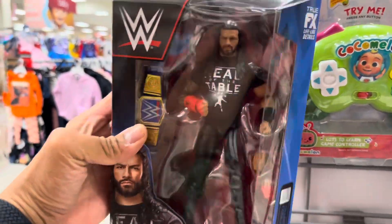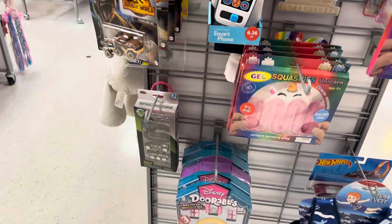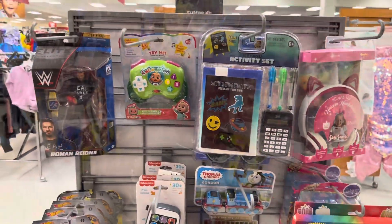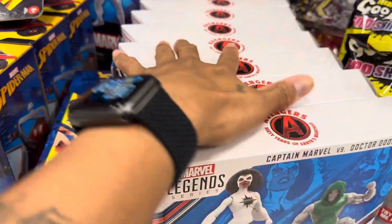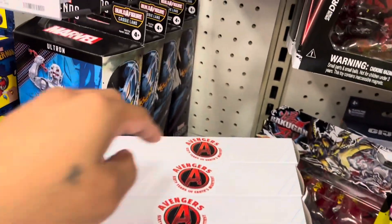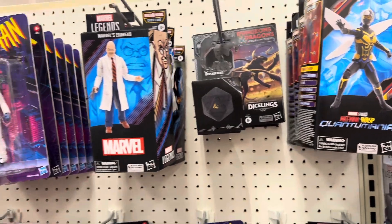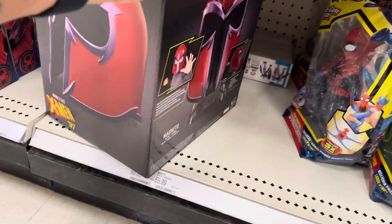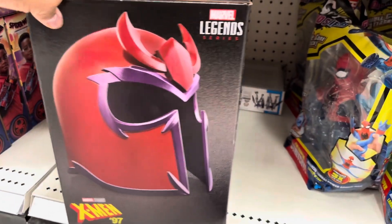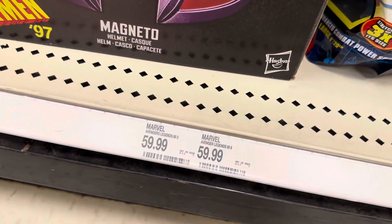I did find Roman Reigns but it's the only one and it's for $8. I already have this figure but that's all they got. Let's see what they have at this Target — they're really stacked with the two-packs and Ultrons, same thing with Egghead. There's a Magneto helmet from X-Men '97, it's pretty dope to see. I don't think it's that price though — it might be $100.